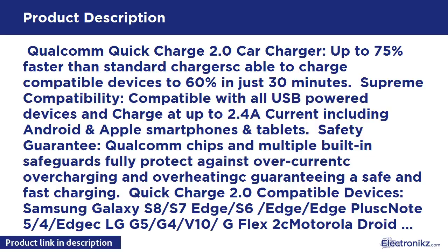Safety Guarantee: Qualcomm chips and multiple built-in safeguards fully protect against overcurrent, overcharging, and overheating, guaranteeing a safe and fast charging experience.